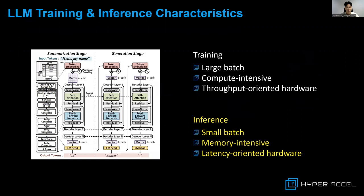However, we identified that LLM inference, with its sequential characteristic, causes severe underutilization in conventional hardware, namely the GPU.